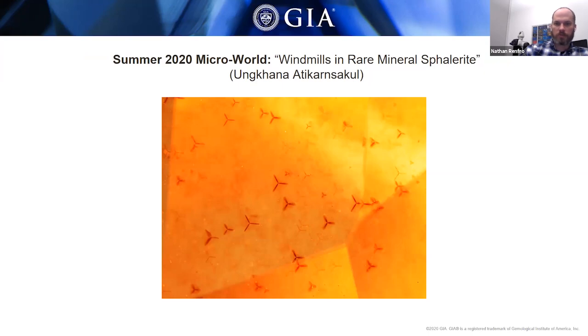Another submission from the Bangkok laboratory — they examined a sphalerite gemstone with a really fun zoning pattern. Since sphalerite is an isometric or cubic mineral, when looking in the octahedral direction you can have threefold symmetry, creating a three-spoked windmill type pattern. Certainly sphalerite is commonly zoned, but this would not be a common type of appearance to expect to see in sphalerite.